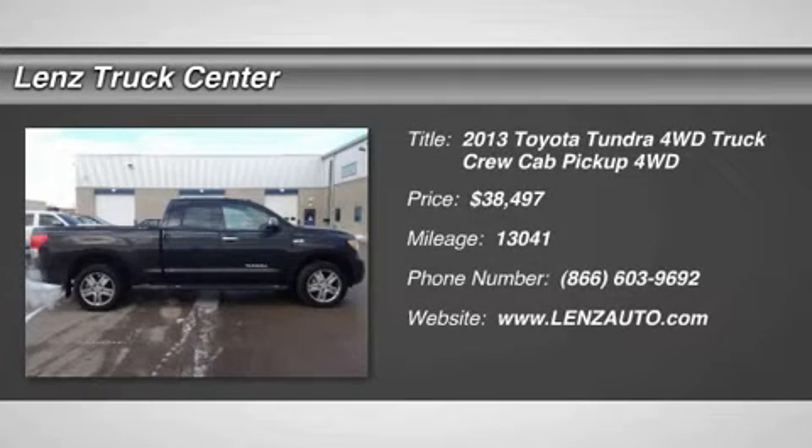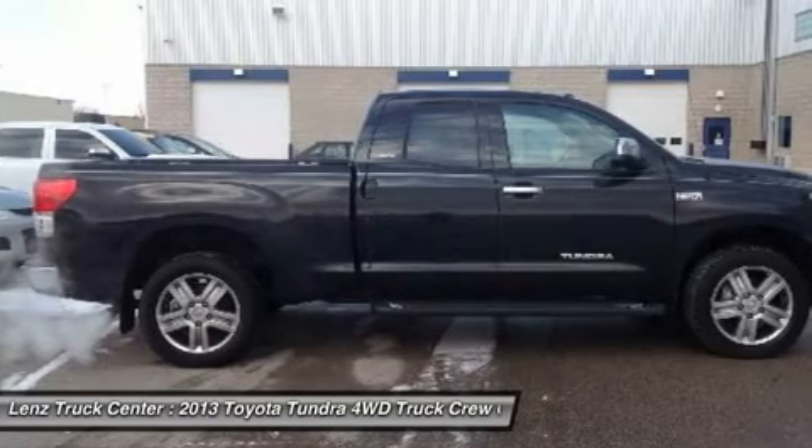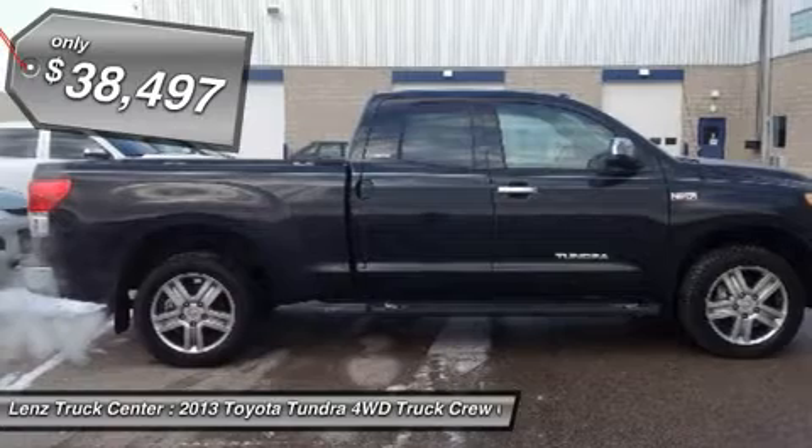5.7L, Limited Package, Double Cab, Short Box, 4x4, Automatic, Brown Leather Seats, Dual Power Heated Seats, Bucket Seats.